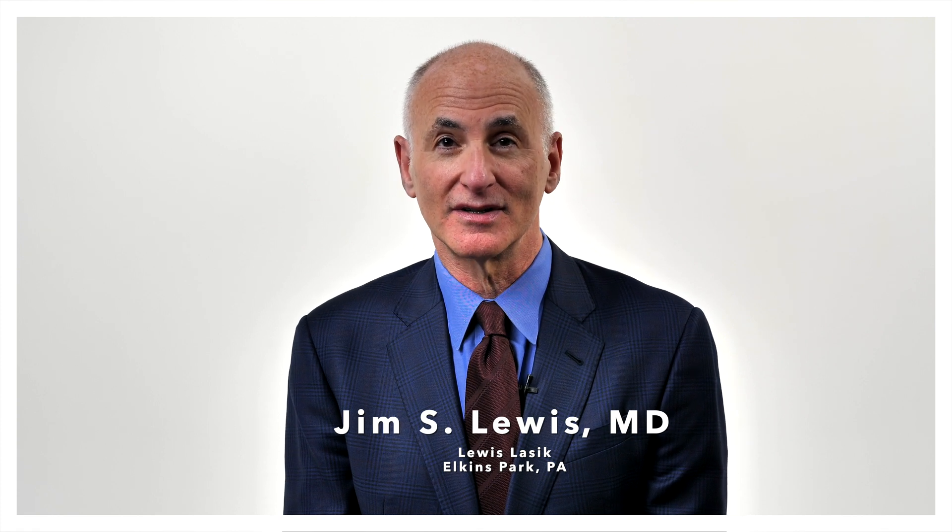My name is Jim Lewis. I'm an ophthalmologist and anterior segment specialist who practices north of Philadelphia in Elkins Park, Pennsylvania. I'm going to talk a little bit about my experience with the Hydrus Microshunt. Thus far I've put in 125 devices and I have 60 more on the schedule in the next two months.